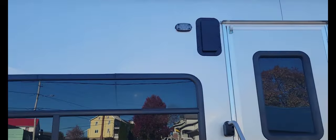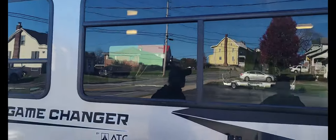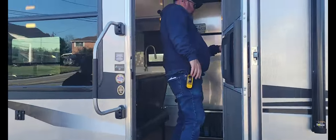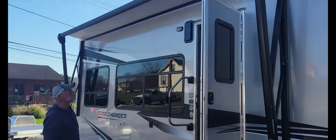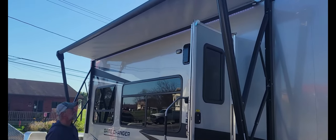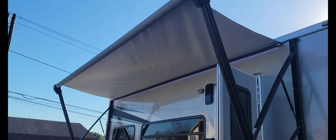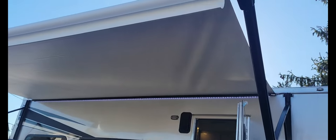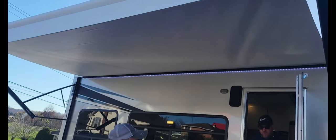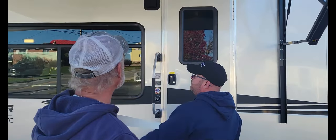It comes with a 16 foot powered awning with LED lights, and I can show that to you here. Look at the stripe package on it — really, really nice stripe package. 16 foot awning with LED lights underneath for nighttime.